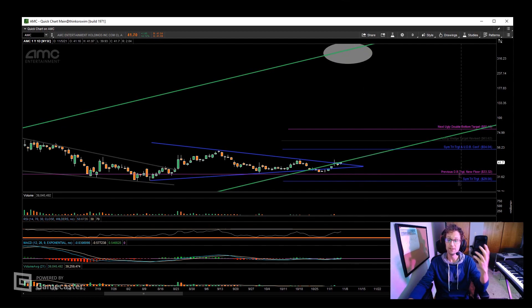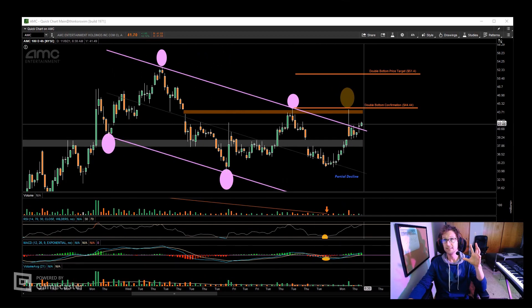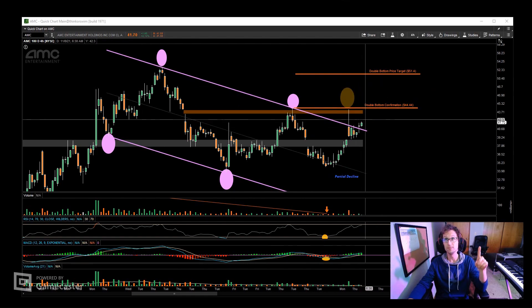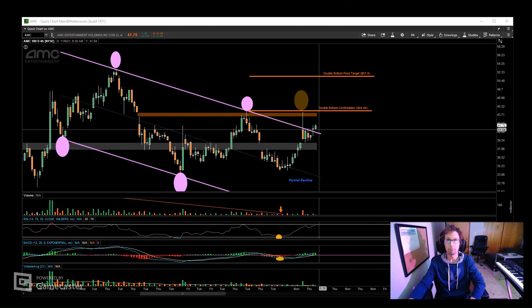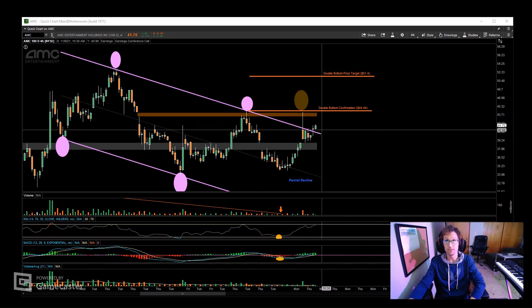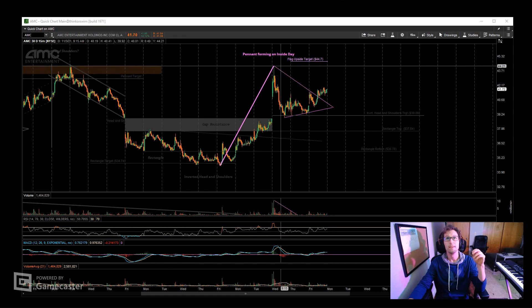Bulkowski provides buy and sell signals for channels, but we don't speculate what price will be based on the trend of the channel alone. Now, the four-hour chart is very exciting — you'll see there's a downward channel in pink, and today the price closed above this channel. Per Bulkowski's analysis, this would be a buy signal from the channel, and given what I just saw on the daily and weekly charts, that seems to be the rational decision.